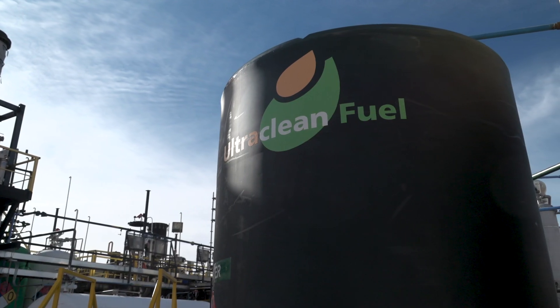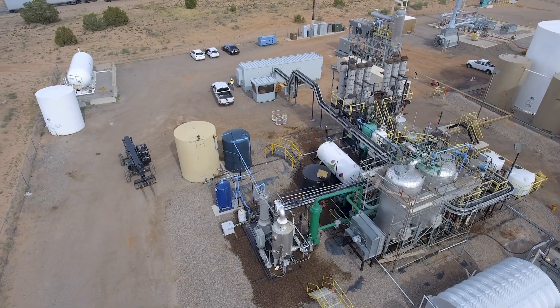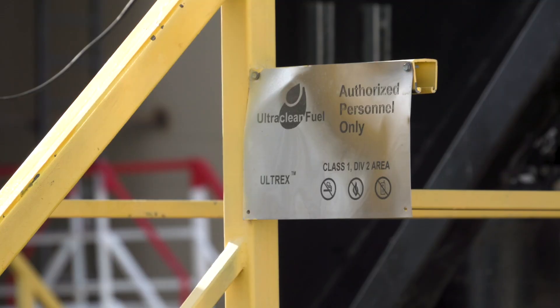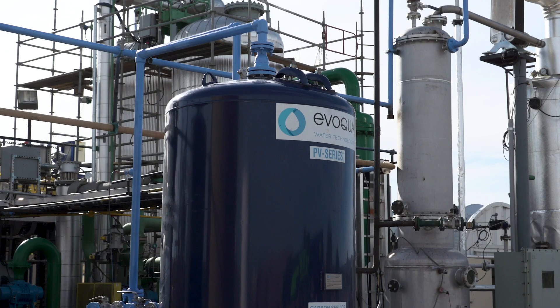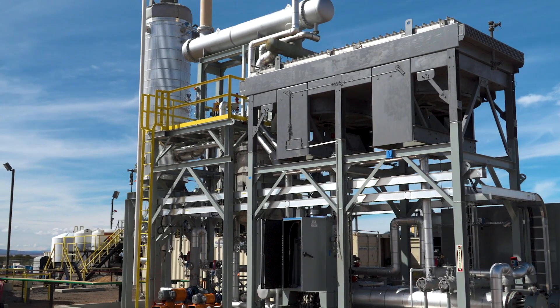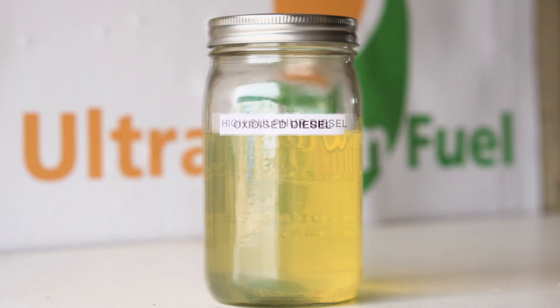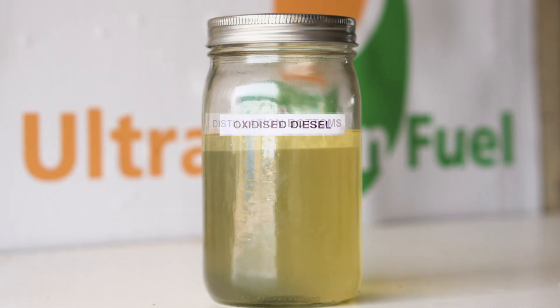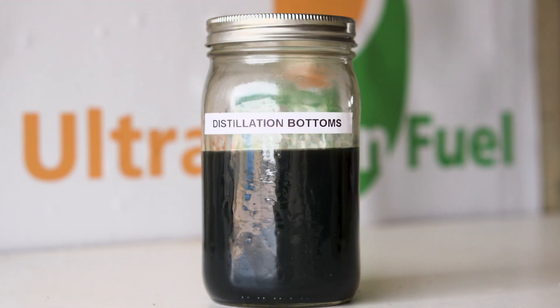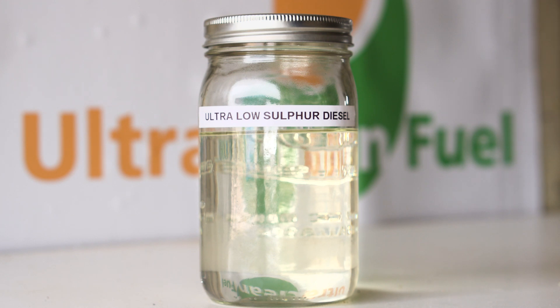Ultra Clean Fuel is dedicated to providing a service for the removal of sulfur from transport fuels using the most energy efficient and environmentally responsible approach. The Ultrex process has had a number of changes and improvements to its existing site in Albuquerque, New Mexico. These changes have not only made the already environmentally friendly Ultrex process more efficient but also a lot more effective.